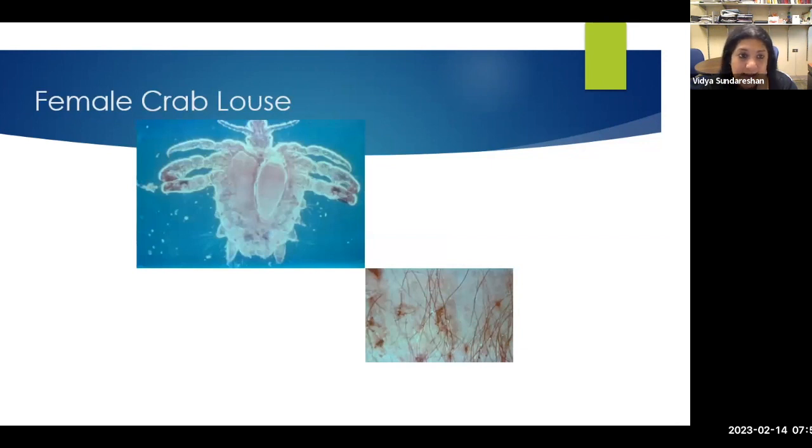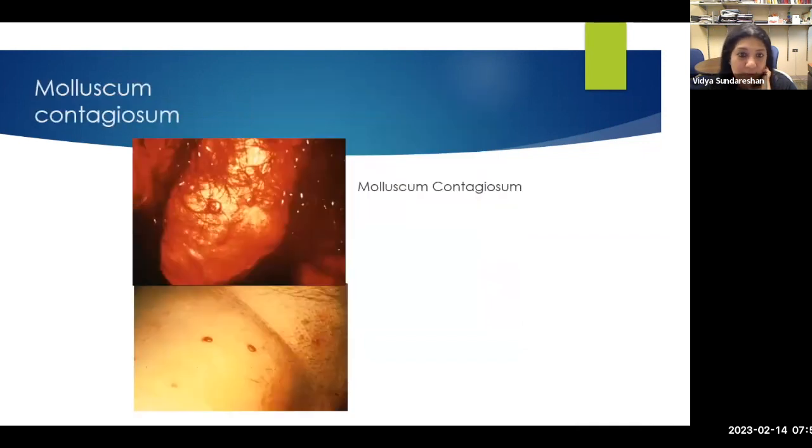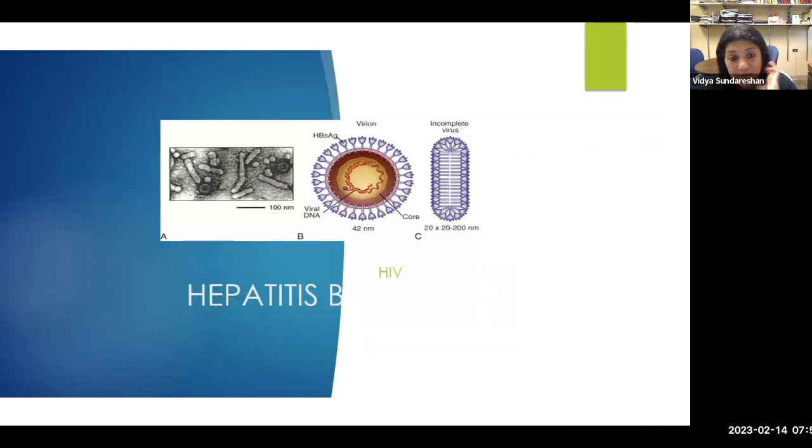To end — ectoparasites: crab lice and scabies. Permethrin is the treatment for these. Molluscum is also seen. HIV and hepatitis B are also included in the STI group but cannot be covered today. I will stop here and give about five minutes for any questions or discussions you may have.